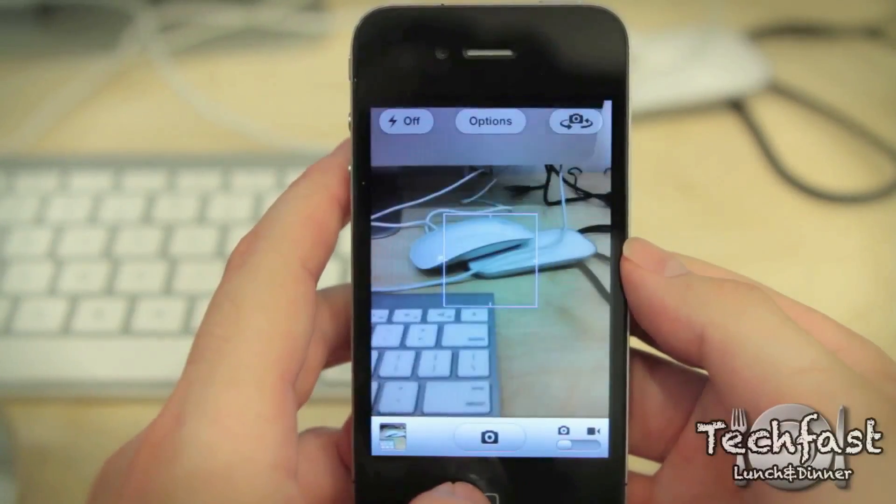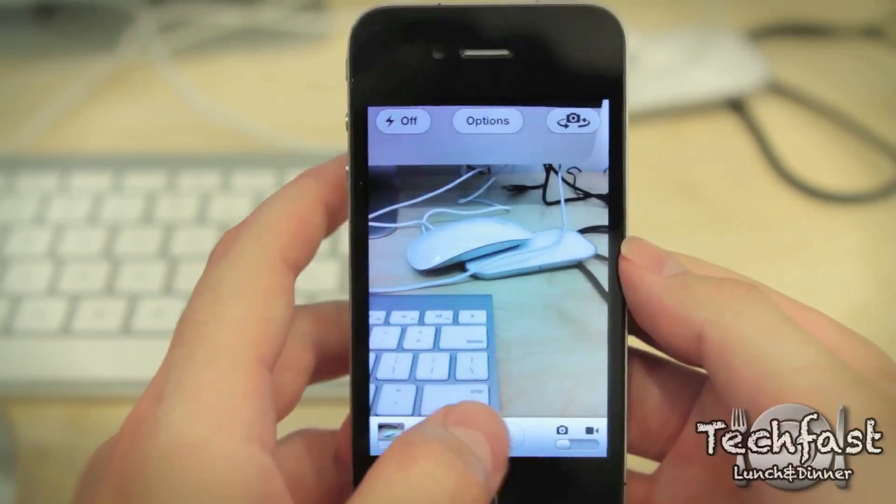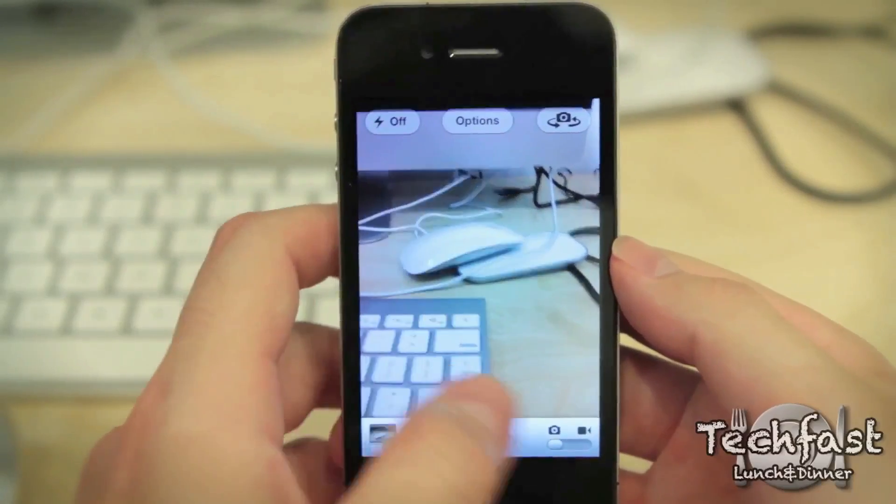And last but not least for right now, if you're in the camera application and you're taking a picture, all you got to do is swipe left and that's going to take you to your photo album.